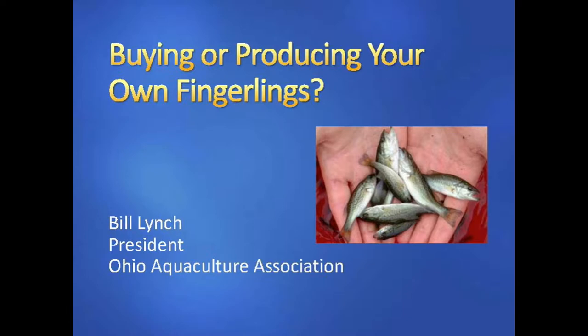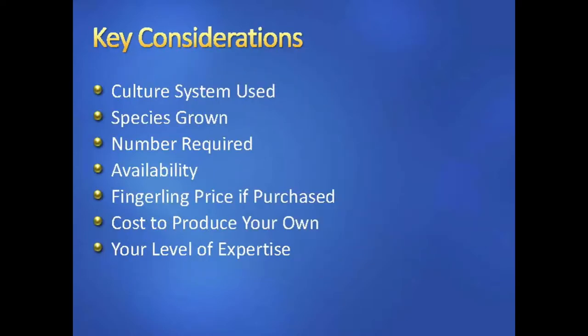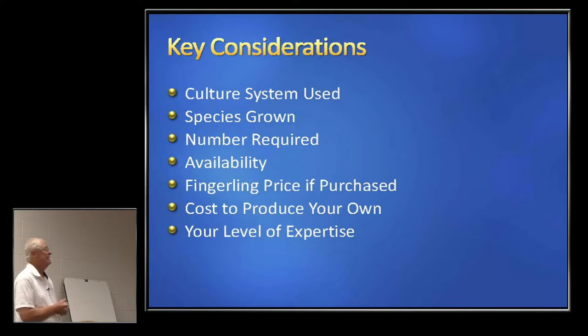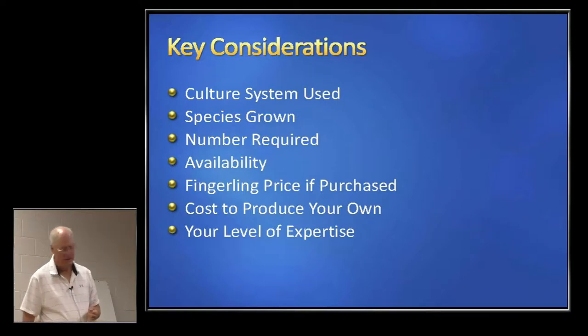Key considerations for whether you want to grow your own or purchase fingerlings include the culture system used — aquaponics, pond culture, or indoor research system — the species grown, the number required, fingerling price if you purchase them, availability, the cost to produce your own especially in relation to purchase price, and your level of expertise.